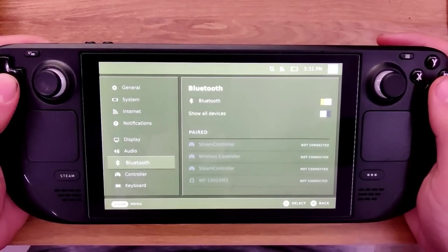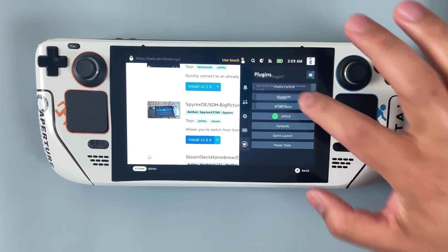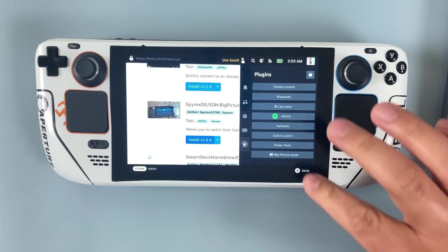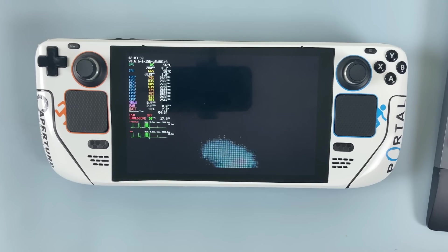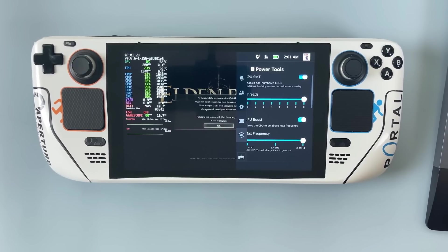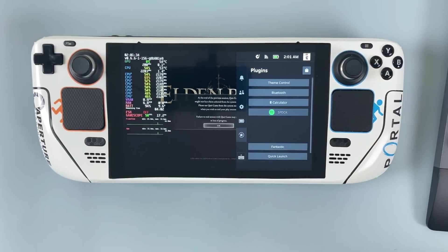In any case, the possibilities are pretty endless. You could theoretically create a plugin that allows you to add more resolutions to the Steam Deck — I've seen a script floating around for that. Or maybe add a plugin to sync files using a sync service, which could be helpful for non-cloud saves. I can't wait to see what the community continues to cook up with the plugin loader, and I'd like to see Valve create their own plugin system for the Steam Deck.